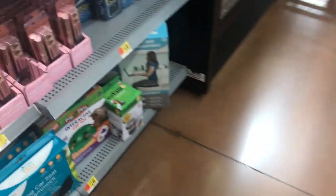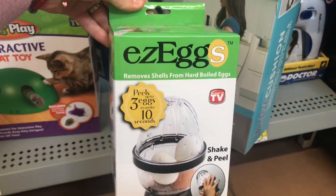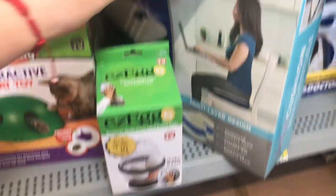Regular price I believe is like $15. I saw this one here — the Easy Egg small size — and it's to take off the shell from boiled eggs. I'm not going to pass that up because it's only ringing up to $2.